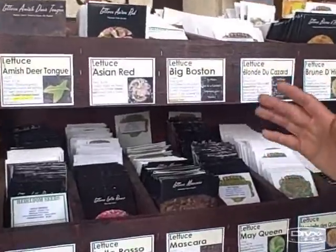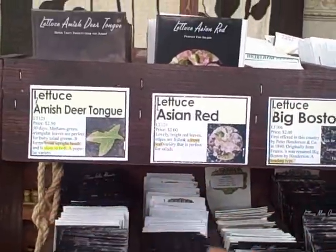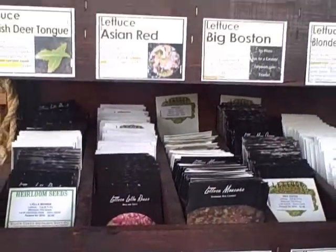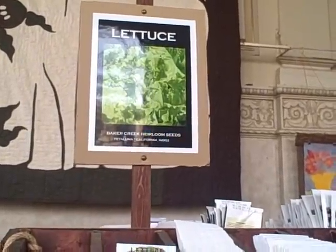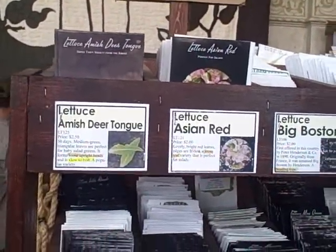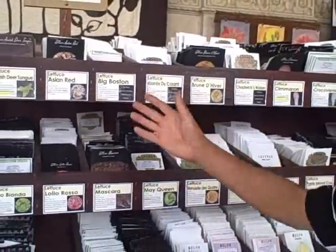How many of you have had iceberg lettuce and thought that's the only kind of lettuce? Well, here at Baker Creek Seeds they have over 30 varieties of different kinds of lettuces — from Asian lettuce to Boston lettuce to deer tongue lettuce to Lola Rosa to mascara, all different kinds. Each different variety will grow in certain climate conditions; some are slow to bolt, some are heading types, some are leaping types. I tend to grow more of the leaping types where I can pick off the leaves and do a continual harvest rather than the Bostons and head lettuces.